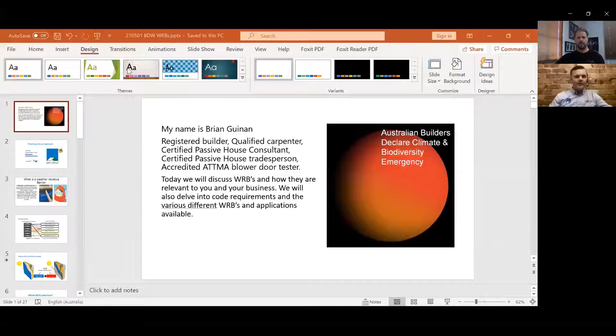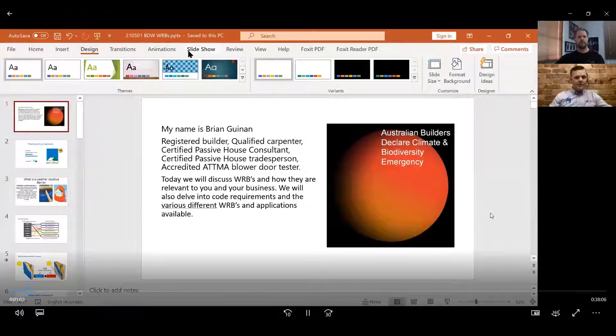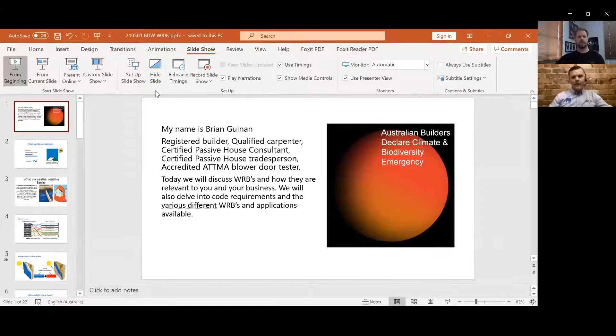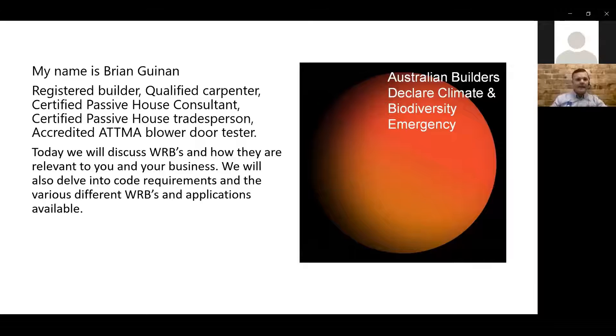Yeah, indeed. I'll share my screen now — just let me know if you can see it. We'll start at the start and go from there. Okay, so we can see that? Yep. Just go full screen, mate — go slideshow actually. All right, beautiful. I'll turn my video off and let you go, mate. Thanks very much. Good afternoon, good morning, good evening — good night to all of you wherever you are in the world. Thanks very much for joining us, and thanks for the introduction.